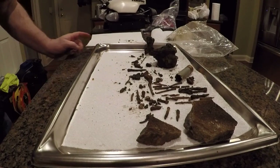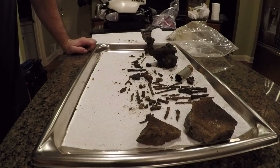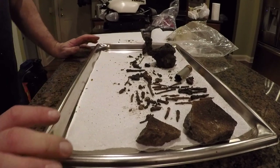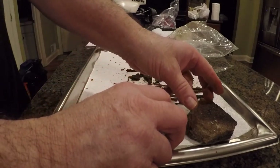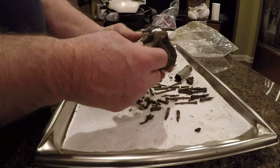Hi folks, it's February 5th, 2017, and I did a little bit more magnet fishing today. I just wanted to show you a few of the things I found.